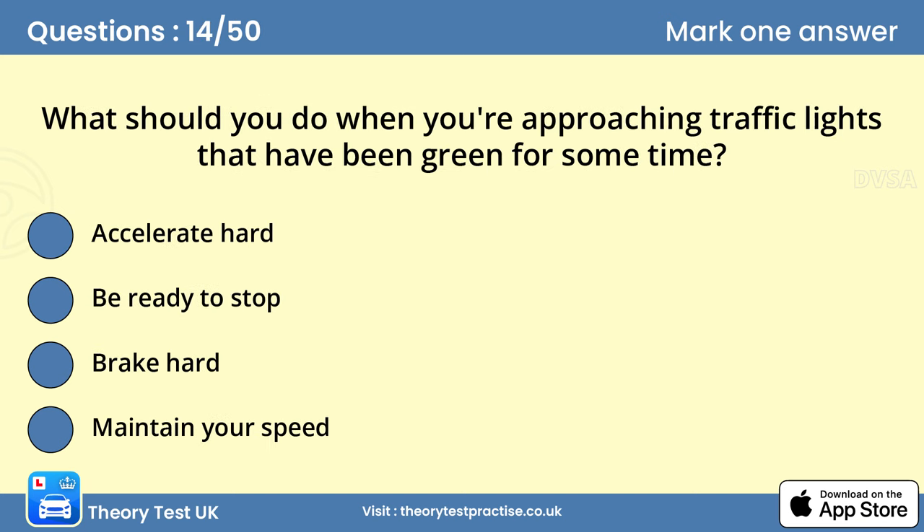Question 14: What should you do when you're approaching traffic lights that have been green for some time? B. Be ready to stop. The longer traffic lights have been green, the sooner they'll change. Allow for this as you approach traffic lights that you know have been green for a while. They're likely to change soon, so you should be prepared to stop.